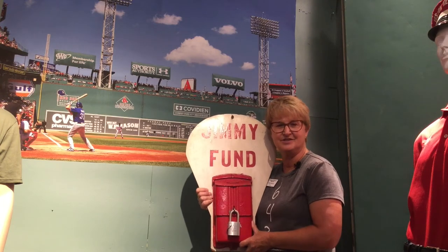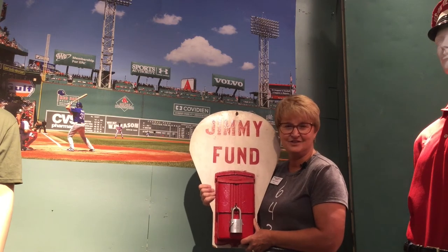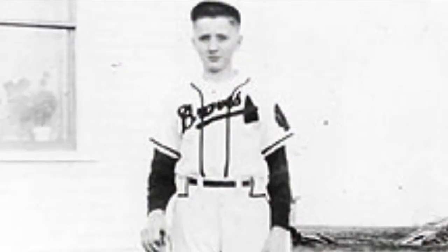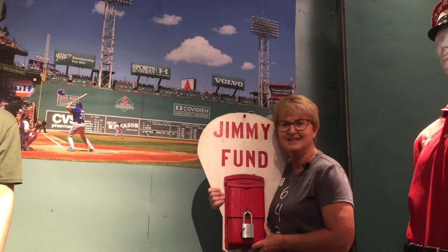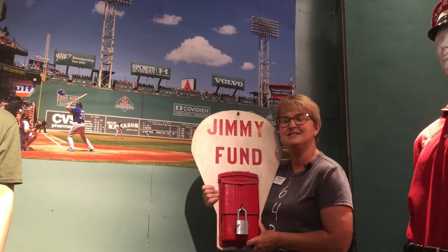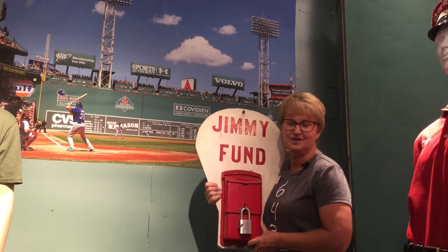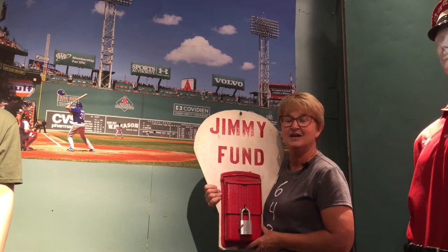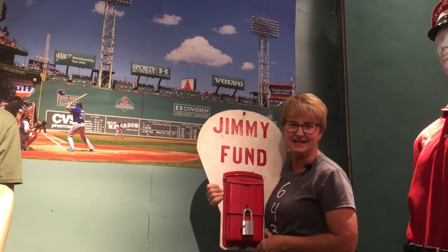I'm standing here holding a Jimmy Fund collection box from Fenway Park. The owners became involved with the Children's Cancer Research Foundation, and during a radio show a young cancer patient named Jimmy happened to call in to talk about his love of baseball. Instead of calling it the Children's Cancer Research Foundation, they came up with a simpler name — the Jimmy Fund. The response was overwhelming, and these collection boxes were put throughout Fenway Park where fans could drop in a dollar bill or some loose change. To this day there are still Jimmy Fund collection boxes at Fenway Park.